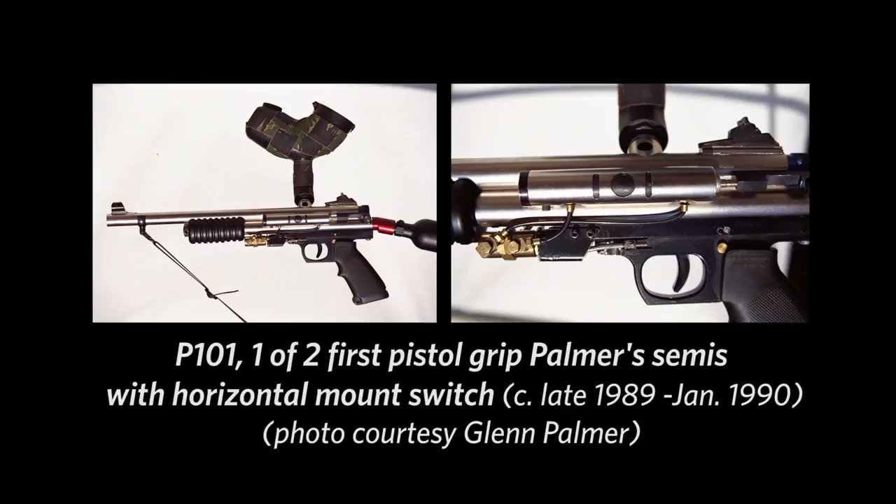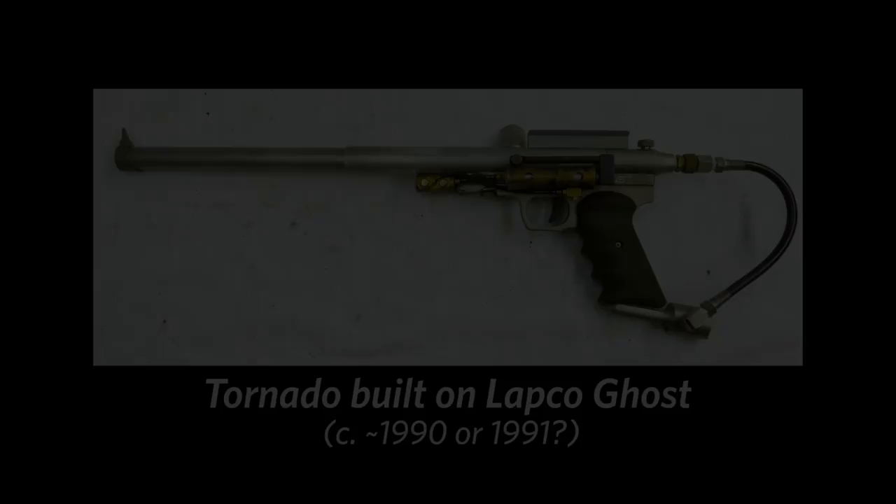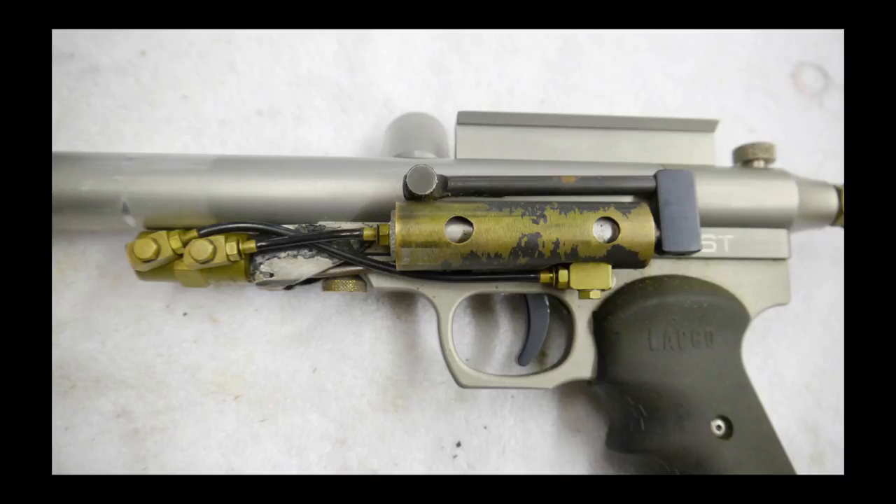The first semi-autos he built — he built two — he built a double barrel that had that switch configuration, and then he did the P-101 which had that type of switch as well. Did those predate the in-grip switch? Yes they did. So he had already used that Wintex frame on some Sheridan semi-autos, so he knew that would be an easy configuration — or it could be that going into the grip was simply better.